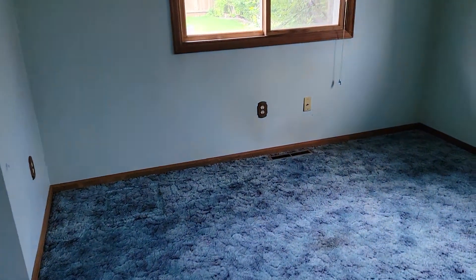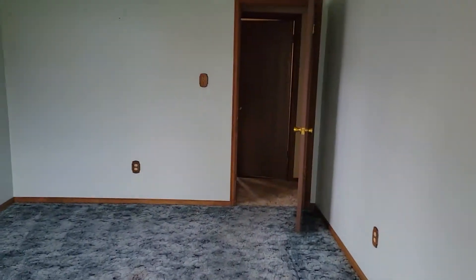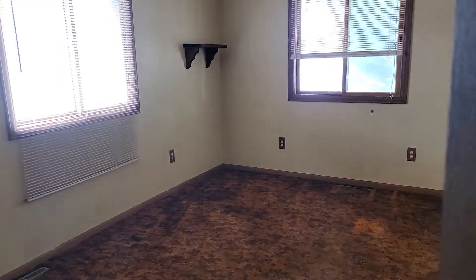And then you come over here, you've got a closet area. And yes, the lights are all very 70s, which makes them really cool. Funky, we might say. Groovy! That's what I'm looking for. This house is groovy.